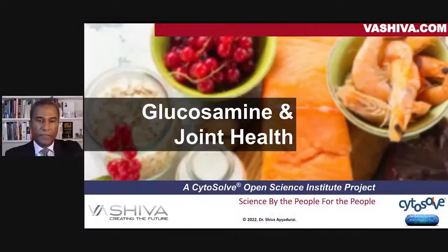Good evening, everyone. It's Dr. Shiva Yadurai. So this is glucosamine, and we're going to talk about joint health, and we're going to take a molecular systems biology approach using Cytosol, the technology that I created for my PhD work out of MIT and which we've been working on for 16 years.